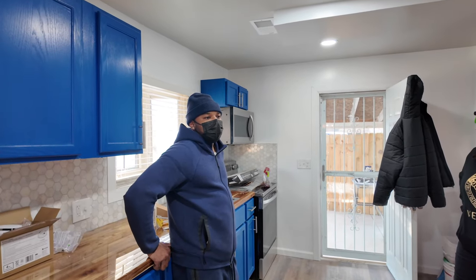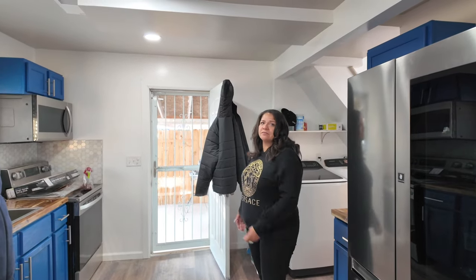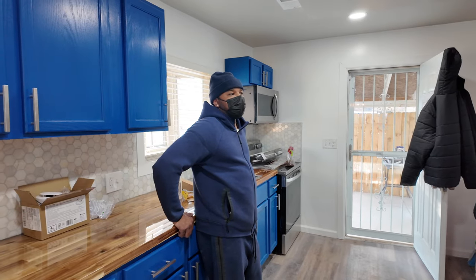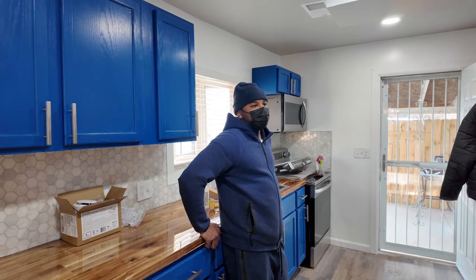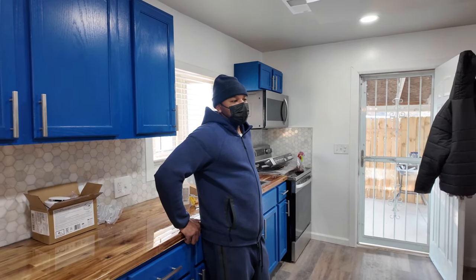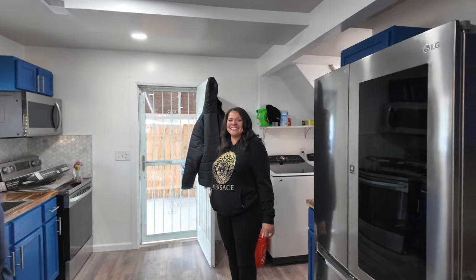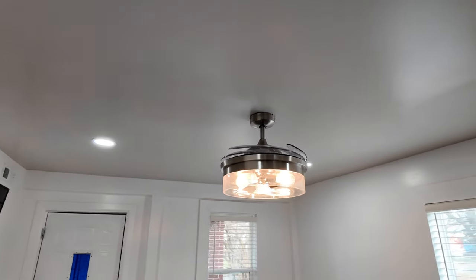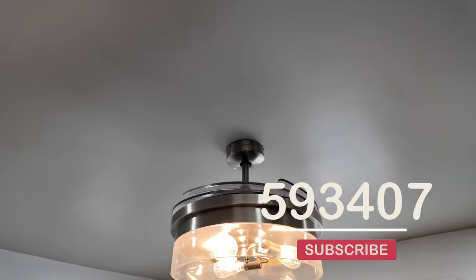The time frame on this project was four months — compared to the six-month project at the last property. This was a complete rehab but he put the time and work in and got it done in four months. He contracted all the work out — different contractors, finding the best work for the money. All permits were pulled and everything was up to code. As long as you meet the codes, you'll be all right.